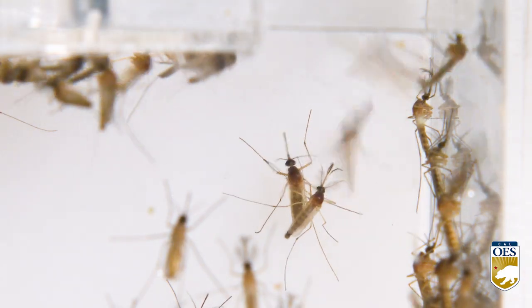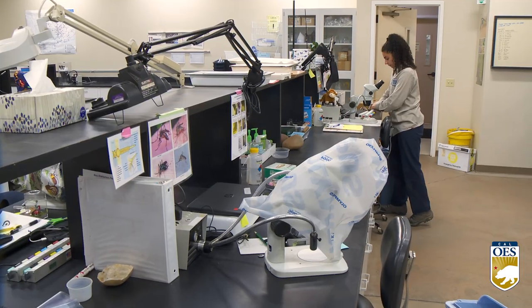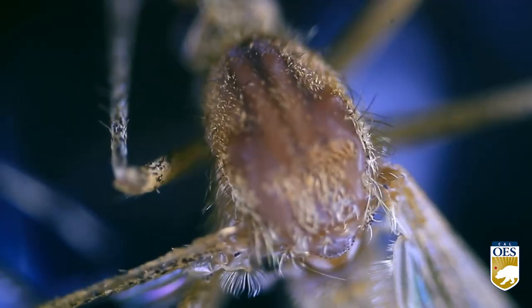It is important to control mosquitoes because in California we have a variety of diseases that we monitor, specifically West Nile virus.